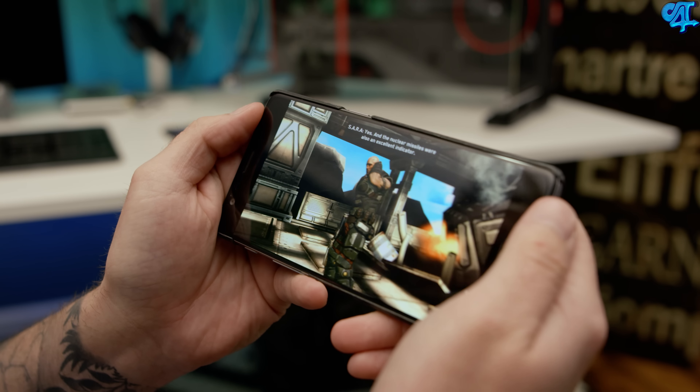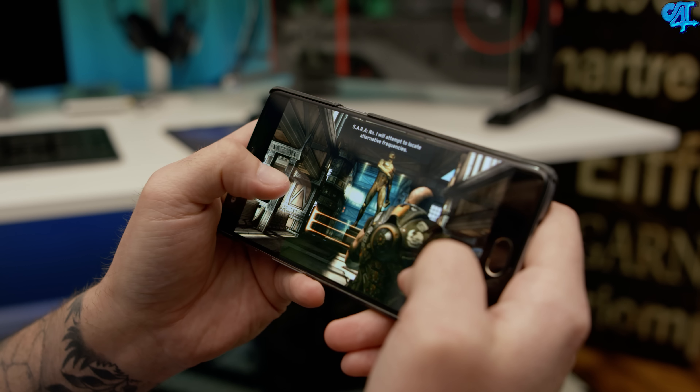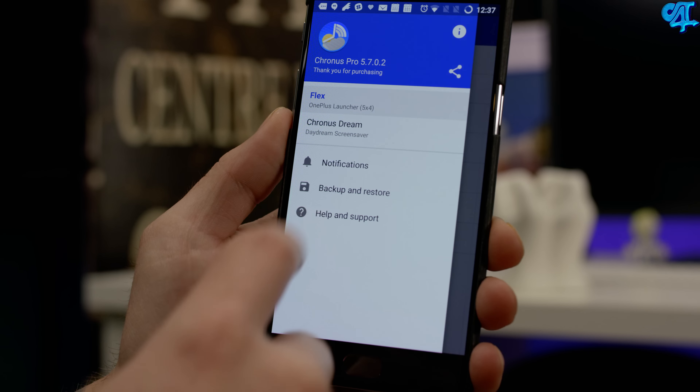The last game I have is called Shadowgun. Shadowgun is a free game in the Amazon Underground App Store, but normally it is a paid game. I just got into it and I don't know too much about what's going on yet, but I do know the graphics in this game are really good.